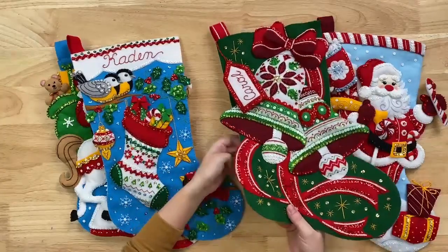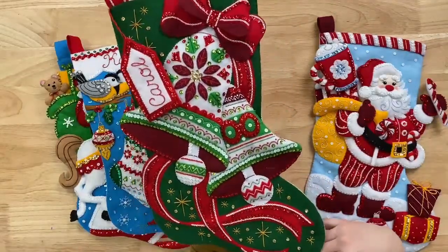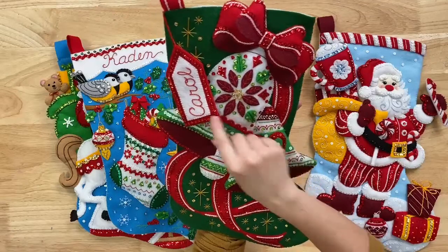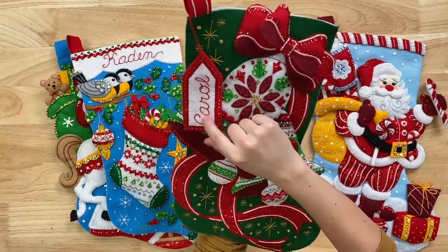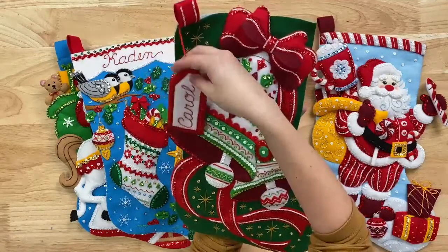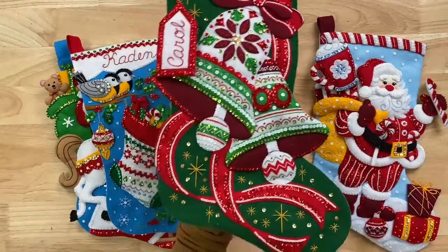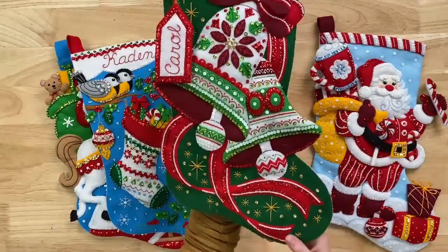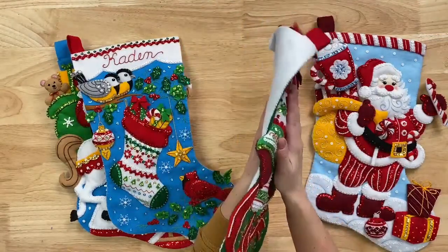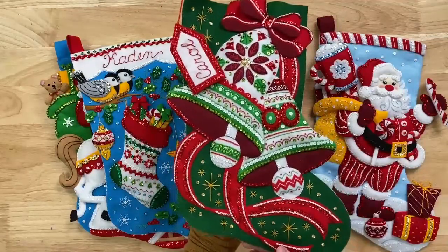Then we have the Poinsettia Bells Stocking. This is a classic poinsettia color combo with dark red and greens — you have a really nice poinsettia in the middle. There's another one of these name tags that are nice and thick, hanging off to the side, which is a really fun detail. I love this bow — it really pops off and looks like a real bow on top of the bells. The bells have a little polyfill in them so they puff off a bit. This one is something that looks like you'd buy in a store for at least $60.